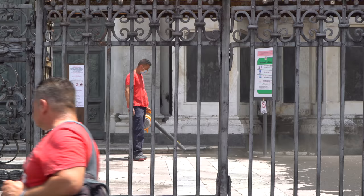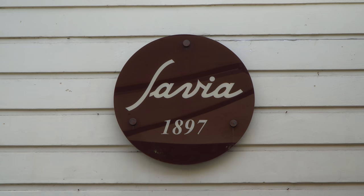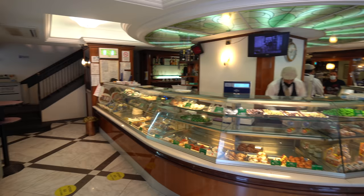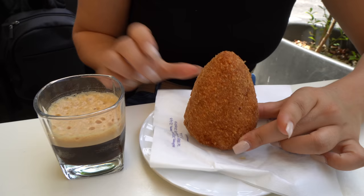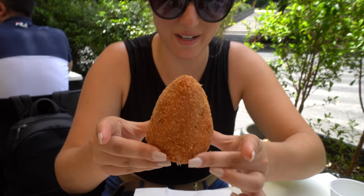One thing you'll definitely notice here in Catania is that there's a lot of black sand or dust everywhere — it's volcanic sand from Mount Etna, an active volcano just on the outskirts of Catania. We are at a place called Savia Pasticceria, which has been around since 1897. It has tons of different Sicilian foods and treats. My order has arrived: this is the arancino — that's what they call it here in Catania — and the shape is a little different. It's not round, it's like a pointy volcano, kind of like Mount Etna, which I think is why they have it shaped like this. I've also got the shakerato, which is just an espresso shaken up with ice.